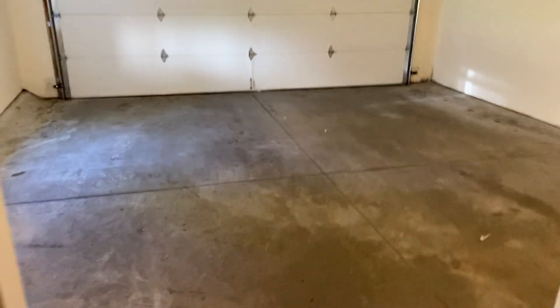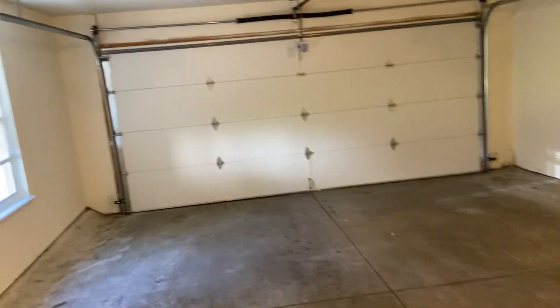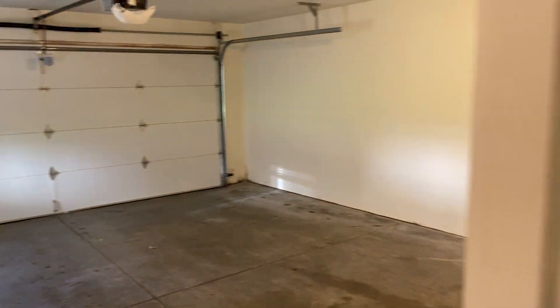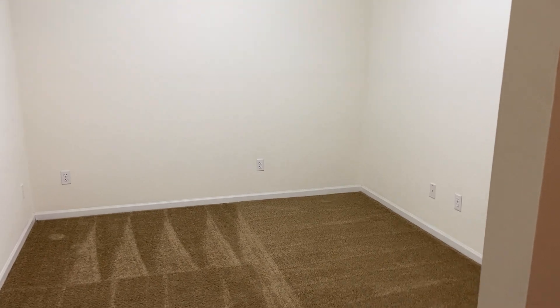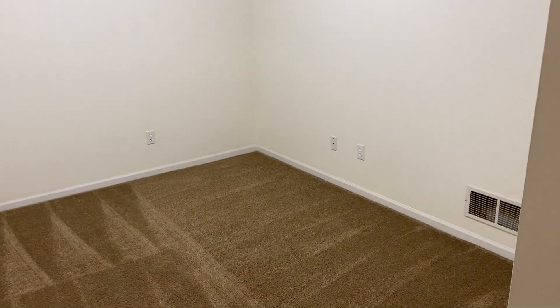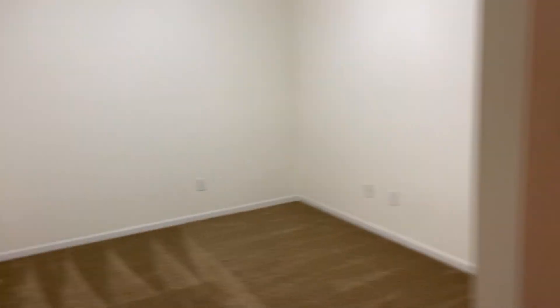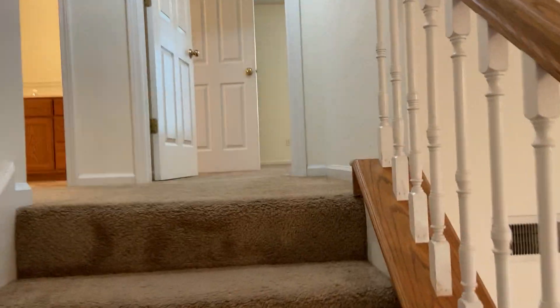We're going to take a look at our garage. We have our two-car garage right here — pretty large, quite a bit of space. So even with two cars parked in here, you do still have some room for storage. The next room we're taking a look at is our den. This is just a little bit of extra space — you could make it into an office or an entertainment room. It's pretty flexible for whatever you want to do with it.